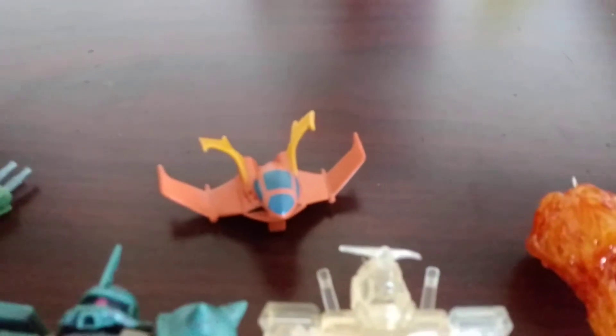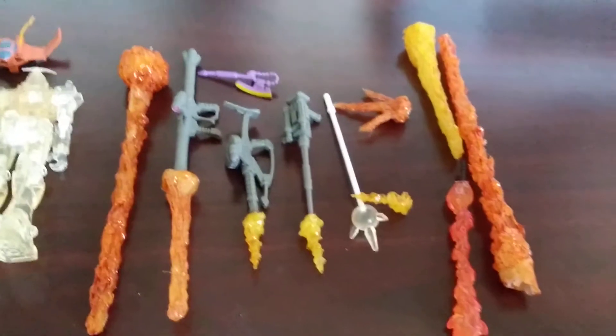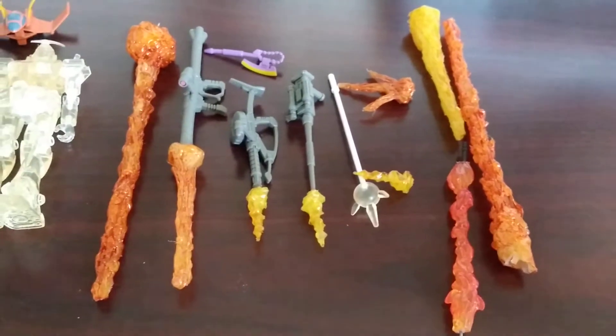He also threw in a couple of vehicles including this really cool Garmazavi Dopp Fighter. But he also threw in a bunch of these really cool weapon effects.